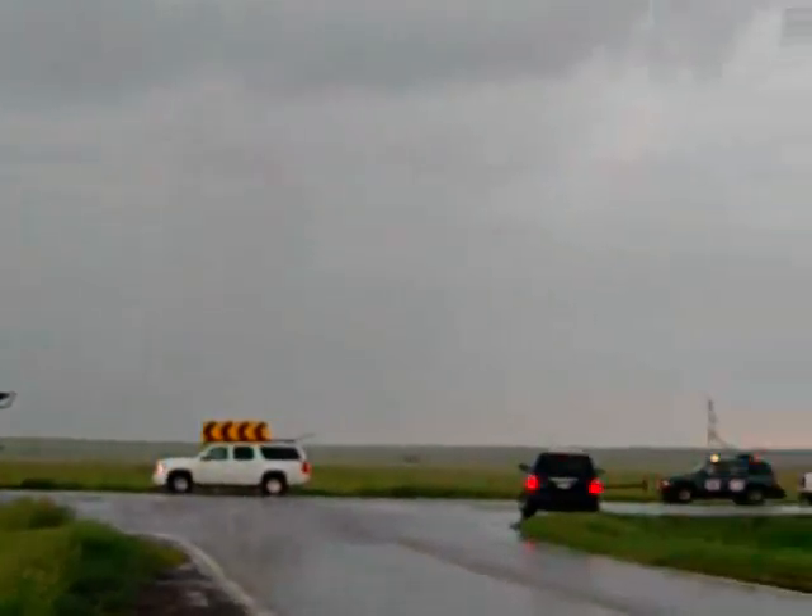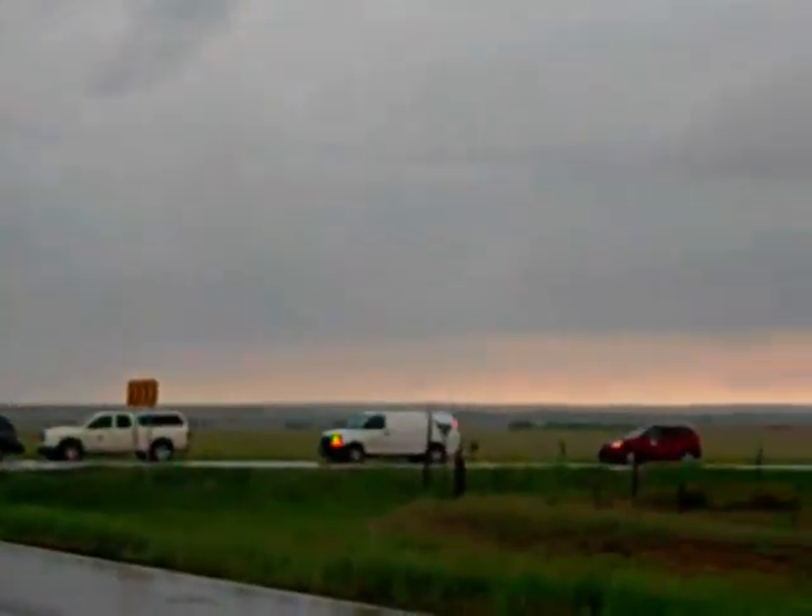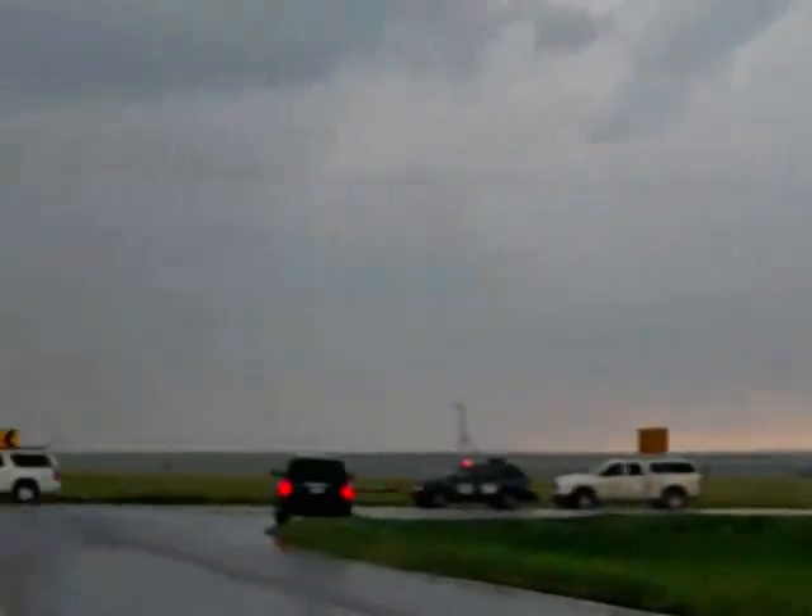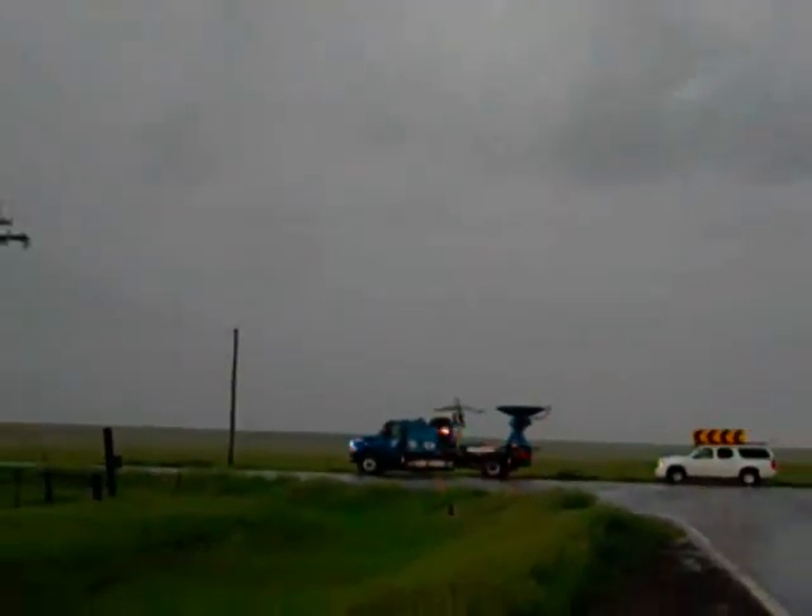I had a lightning then. I'm going to get inside the vehicle. It's kind of looking that way.